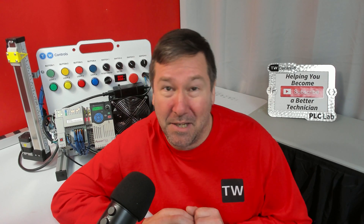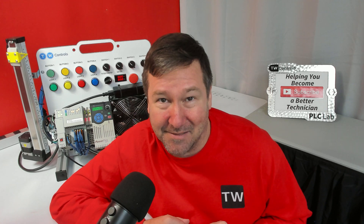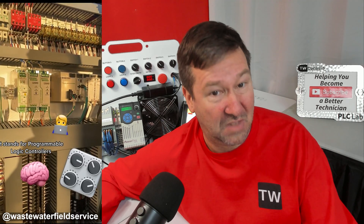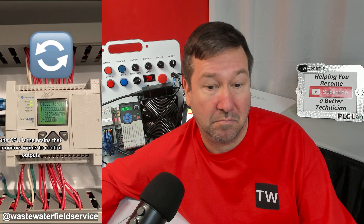Several of you have asked: will I make a PLC programming series on TikTok? Let's see what's going on over there. Do you know what PLCs are? It stands for Programmable Logic Controllers — an industrial computer that electrically controls equipment for various processes and industries. The CPU is the brains that monitors inputs to control outputs.